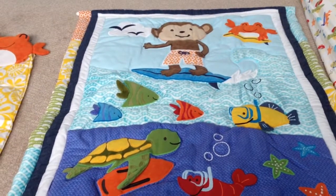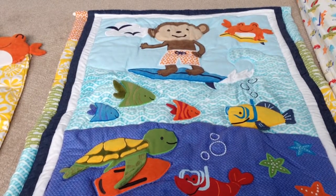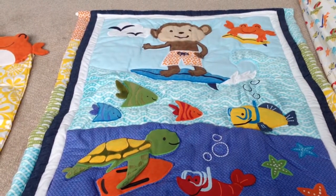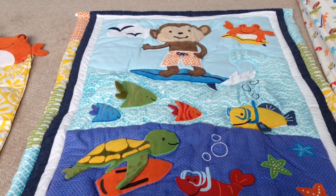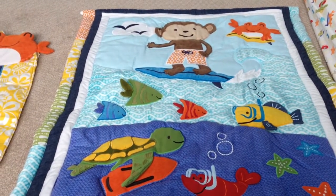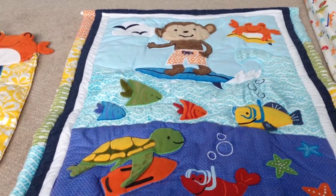So this is it. It's the Carter's Laguna Monkeys crib bedding set. I got it on sears.ca here in Canada — I think that's the only place you can get it in Canada. In the States you can get it at Bed Bath & Beyond and a few other online stores.